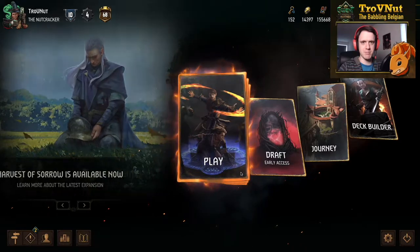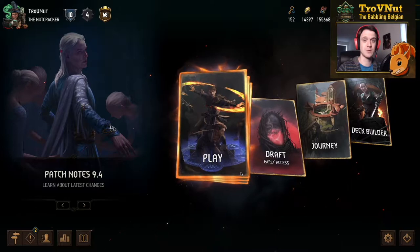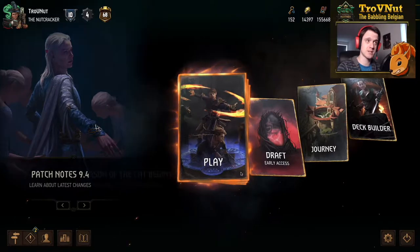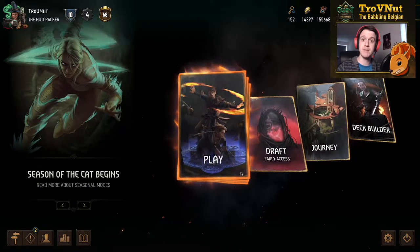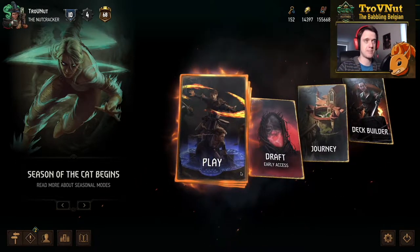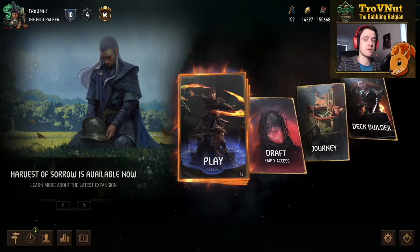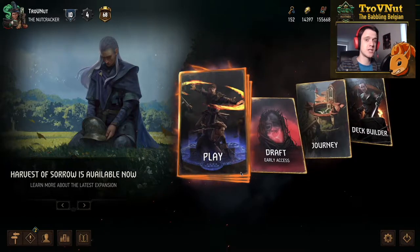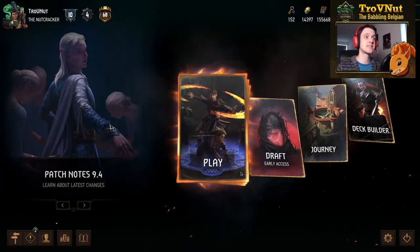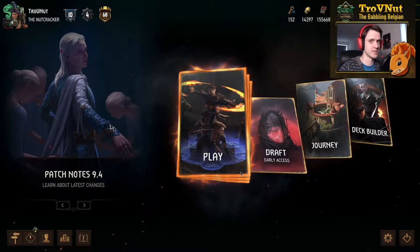Hey, what's up everybody, my name is Trofenet the babbling Belgian and welcome back to Gwent Edge, the show where we talk about interesting decks to play around with. Today we're going to be doing something really peculiar for this show because last time we did a deck guide about mages and the patience mechanic. Since the latest expansion pack — the Harvest of Sorrow — we got more support for mages and patience, and that's exactly why we're going into Northern Realms again. Today, ladies and gentlemen, we will be going to wizard school.